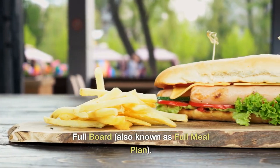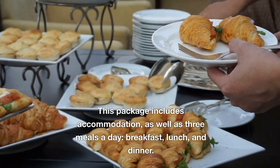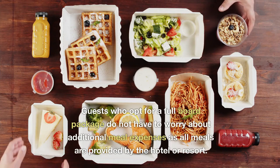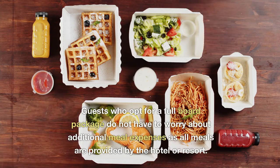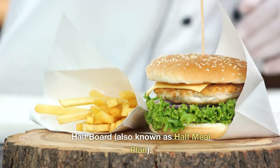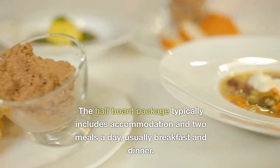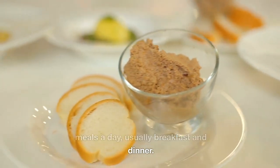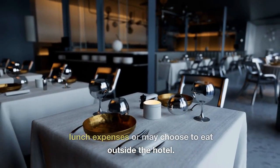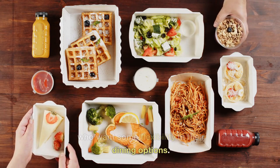Full board, also known as full meal plan. This package includes accommodation as well as three meals a day: breakfast, lunch, and dinner. Guests who opt for a full board package do not have to worry about additional meal expenses as all meals are provided by the hotel or resort. Half board, also known as half meal plan. The half board package typically includes accommodation and two meals a day, usually breakfast and dinner. Guests are responsible for their own lunch expenses or may choose to eat outside the hotel. This package is suitable for those who want some flexibility in their dining options.